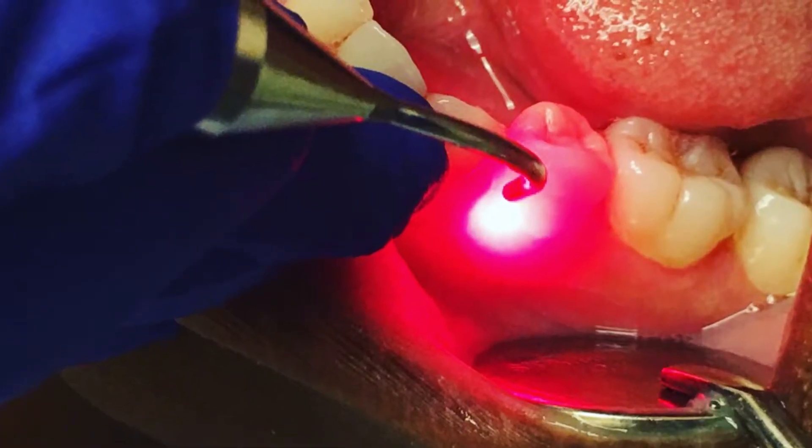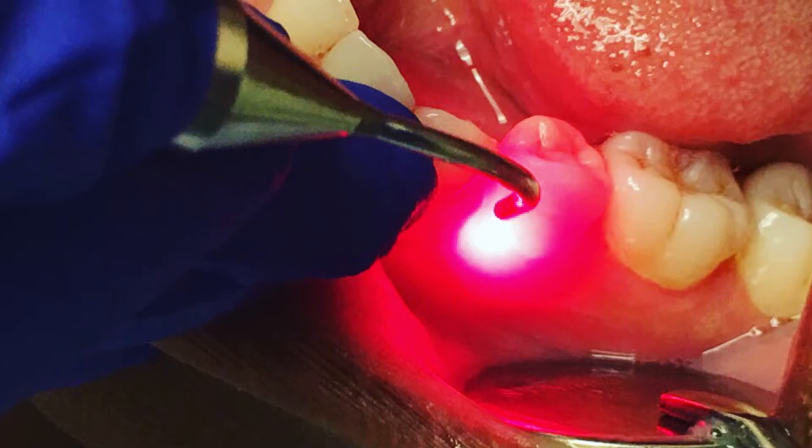During traditional cleanings, we remove bacteria that is already on the tooth. We remove calcified bacteria under the gum pockets, but we are really not doing anything for the gums. Laser pocket disinfection removes that bacteria from the gum tissue and leaves the tissue healthy.